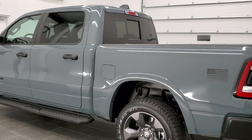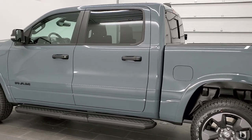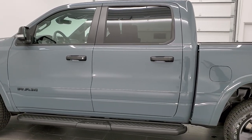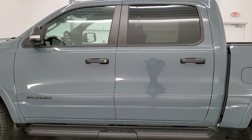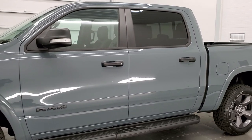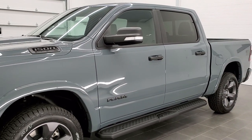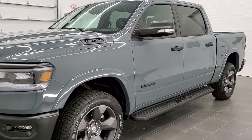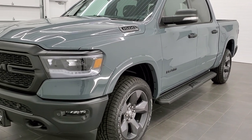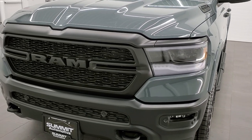If you are a Navy fan, you can get the Patriot Blue, which they made 1,000 of, and you can get the Ceramic Gray, which is the same as Sting Gray on the Jeeps, and they made 1,000 of those as well. For Air Force, you get Anvil — they made 1,250 of these — and you could also get Billet Silver.